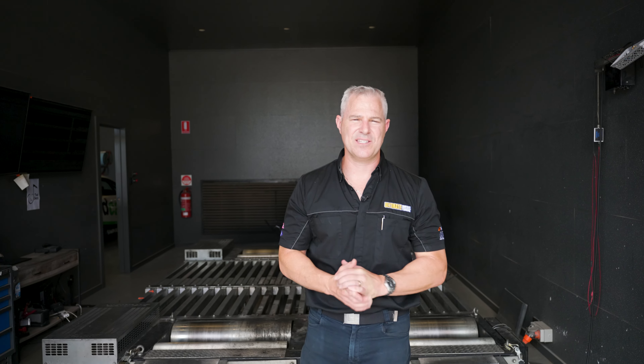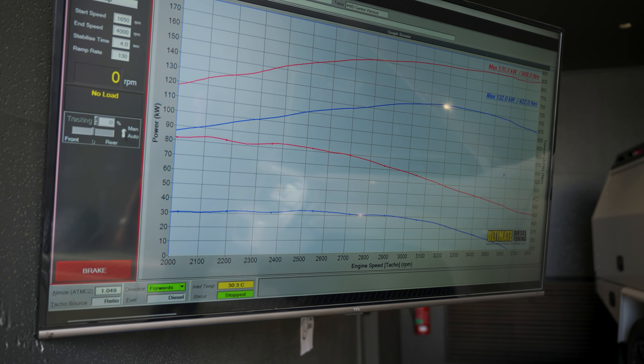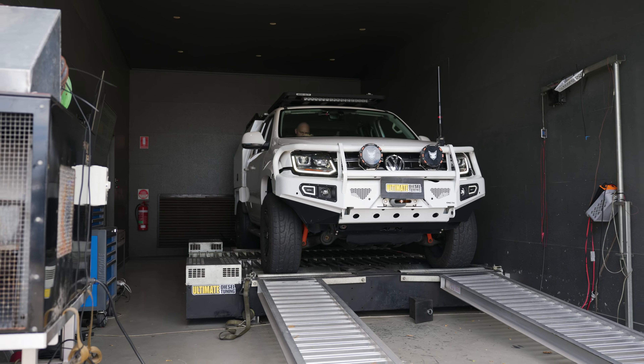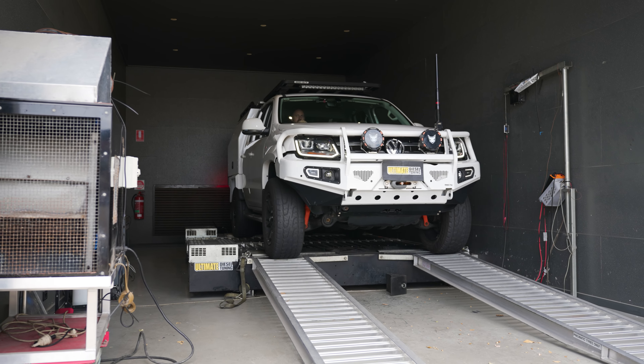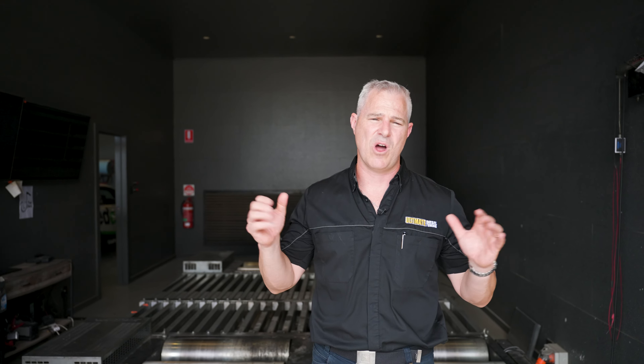Once we've completed the custom dyno tune and the engineers are happy with the parameters achieved, we do the final power and torque runs on the dyno, giving us a clear comparison between standard and custom dyno tuned results. The vehicle then comes off the dyno and is taken for a road test to ensure everything is right.